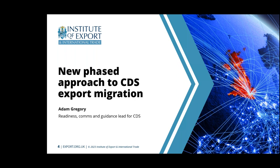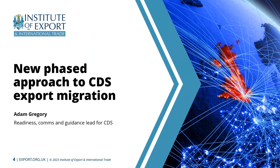Thank you and good afternoon. As mentioned, I'm the readiness, comms and guidance lead for CDS within HMRC. One of the main aspects of that role is to help support and deliver products that will help support the migration. Seeing that 59% of you haven't started yet, our products and tools delivered over the next few months will hopefully support that at the right time and in the right manner.